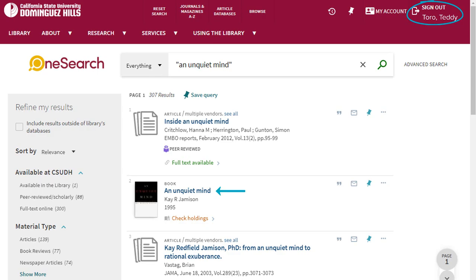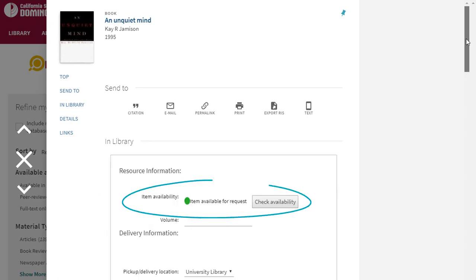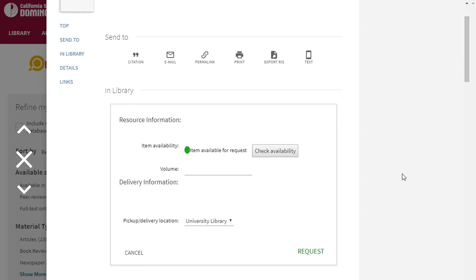First, select the title, then select Request from CSU Libraries CSU Plus. The item availability will tell you if the book is available to request, then select Request.